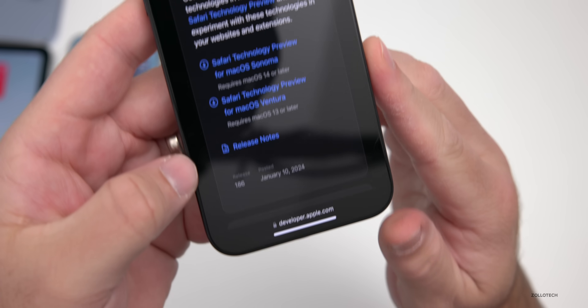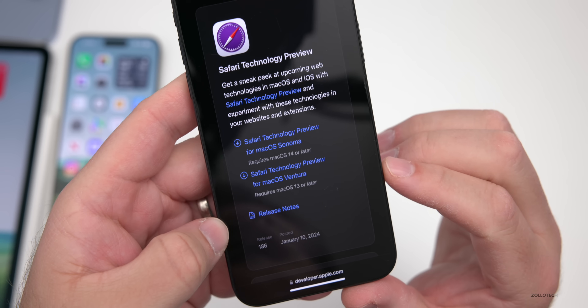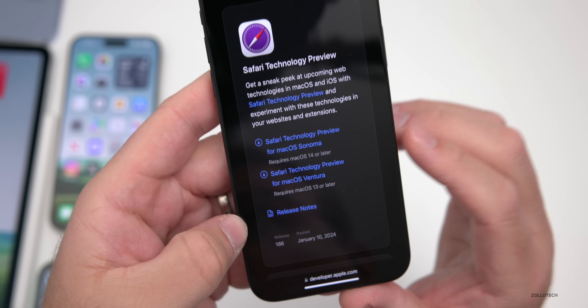Safari Technology Preview version 186 was released on January 10th, 2024. You can use it to test extensions or website features on macOS Ventura or macOS Sonoma.